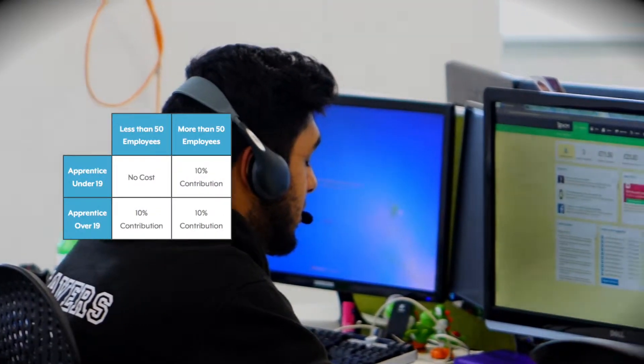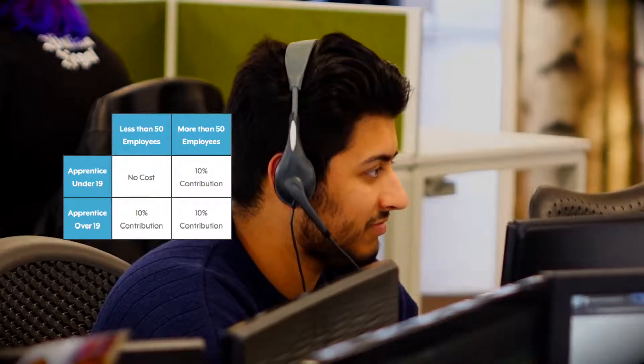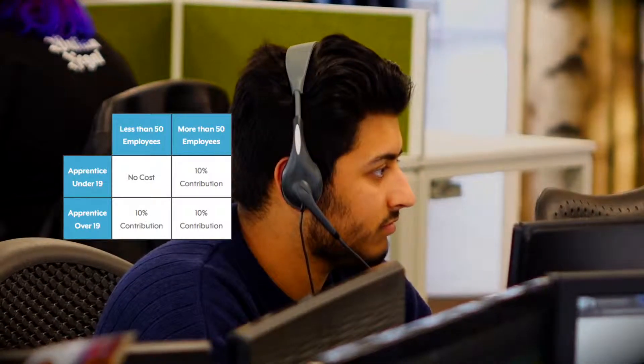If your business has less than 50 employees and your apprentice is under the age of 19, then there is no cost for training.